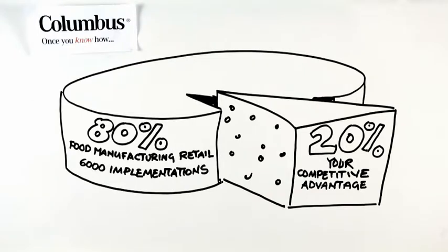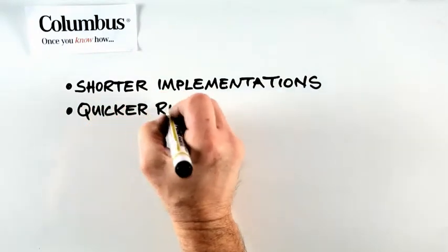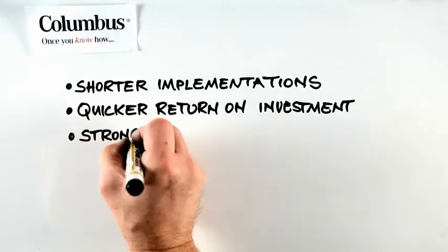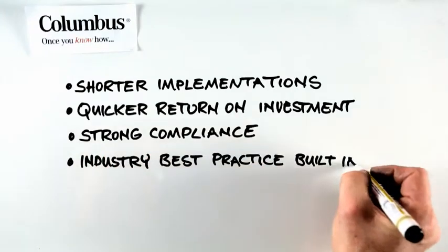Columbus Rapid Value ensures you have a shorter implementation and a quicker time to value — a quicker return on investment with more predictable performance and less risk. A strong compliance foundation due to thorough documentation of all business processes. An industry-specific solution with best practices built in.